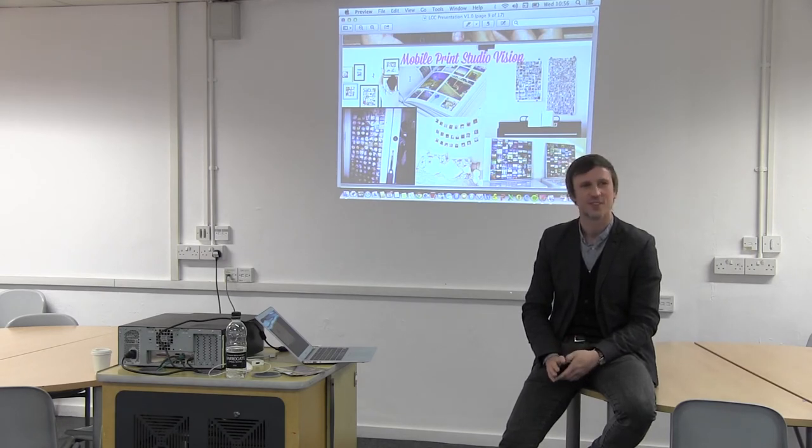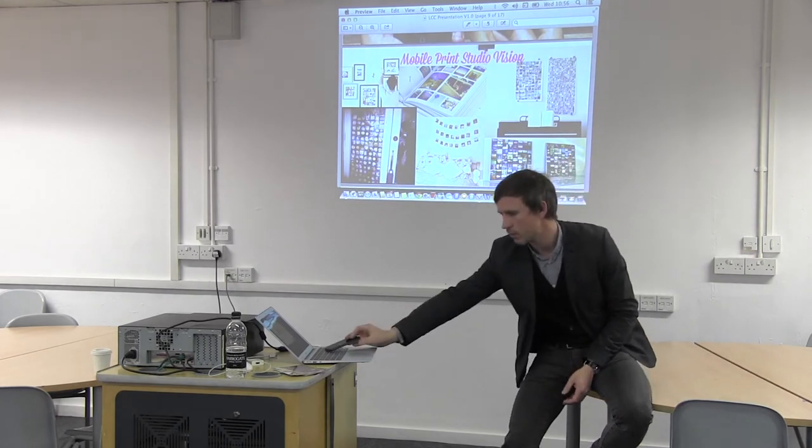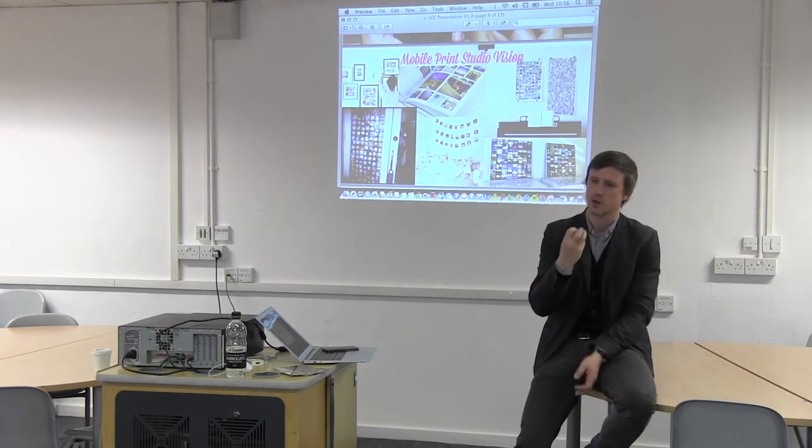Q: So in terms of print being dead or the revival of print — it's not dying, it's just taking a different way of thinking about how we use print and how we actually print things. Is that what you're saying? A: Yeah, I think so. Previously, if I wanted to print something as a business or individual, I'd get maybe a few options — not a huge amount.